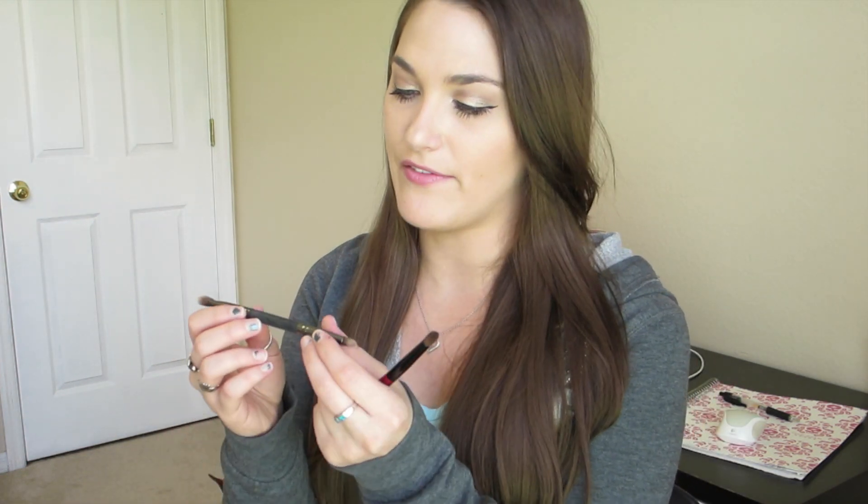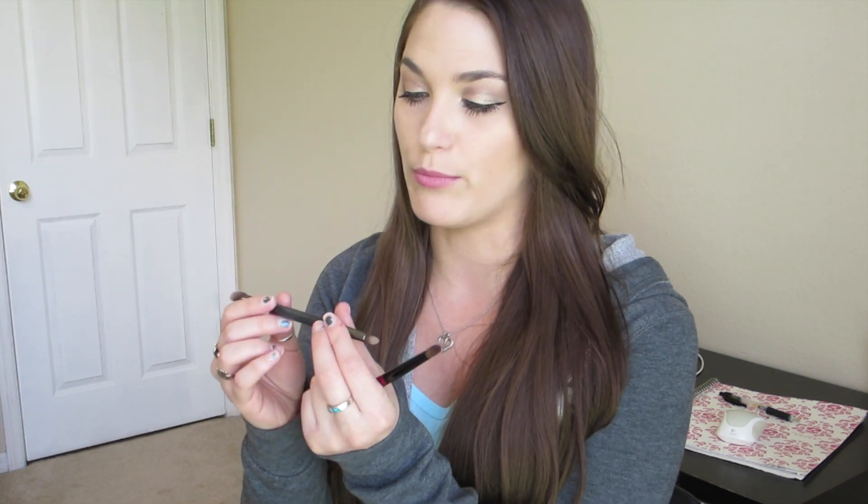I have two more brushes to talk about. I have the C476 Crease Shadow Brush from Crown Brush — it's a duo brush with an eyeshadow end and a crease pencil brush at the other side. I got this in my Ipsy Glam Bag. When I first got it, it was very stiff and scratchy, so I washed it to soften the fibers. Now this brush is my everything brush — I use it to apply eyeshadow, work the crease, do the outer V. This brush does it all. I don't even need another brush.